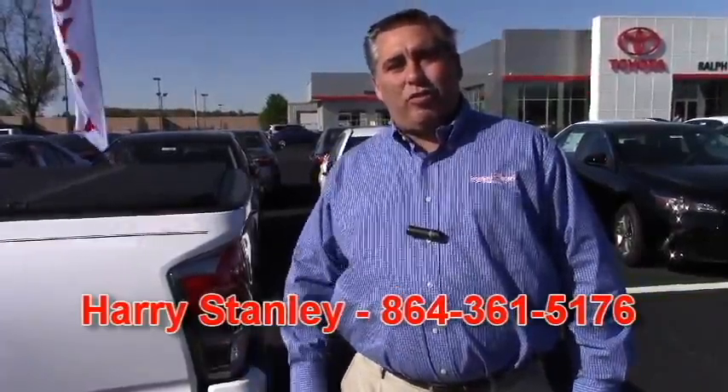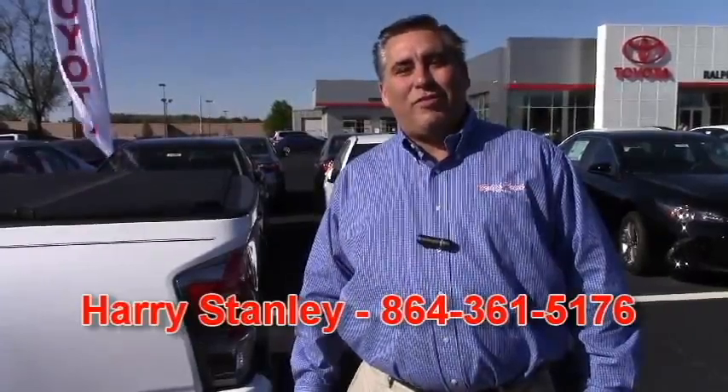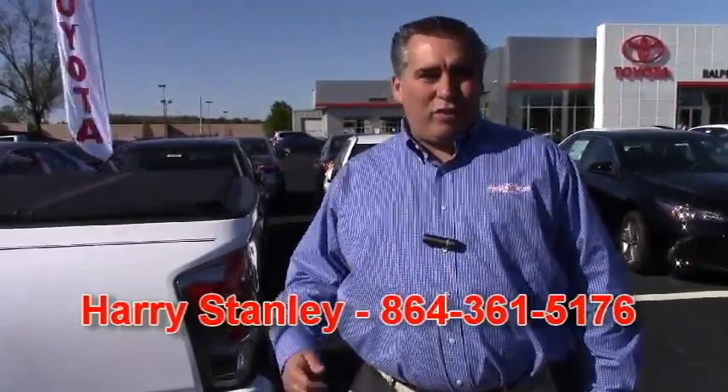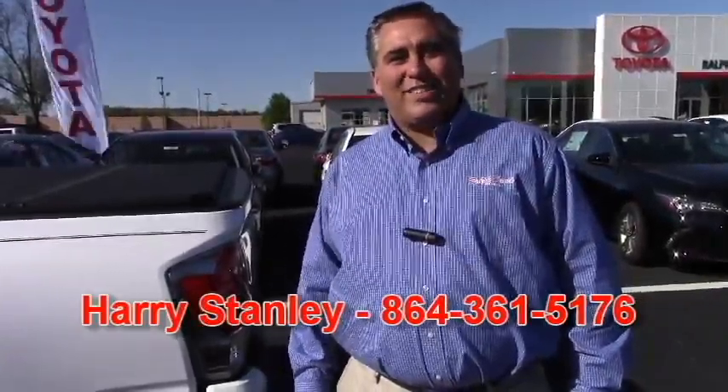Thank you for contacting us about a new Tacoma here at Ralph Hayes Toyota. My name's Harry Stanley, and you can reach me directly through a phone call or text at 864-361-5176. If you do stop by the dealership before we get a chance to speak in person, please ask for Harry and I'll make sure you have excellent customer service. Thank you.